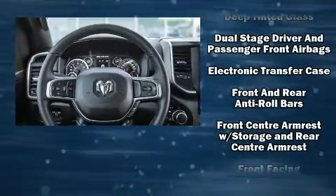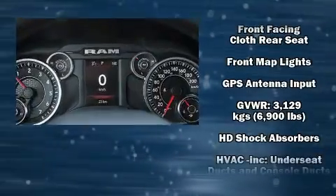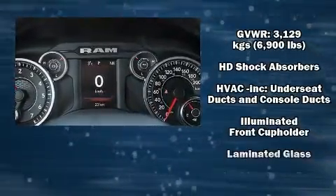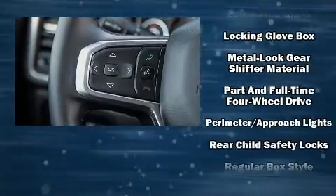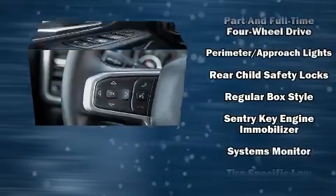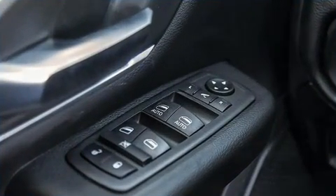Safety equipment has been integrated throughout, including dual front impact airbags, head curtain airbags, traction control, brake assist, and four-wheel disc brakes with ABS. For added security, Dynamic Stability Control supplements the drivetrain.